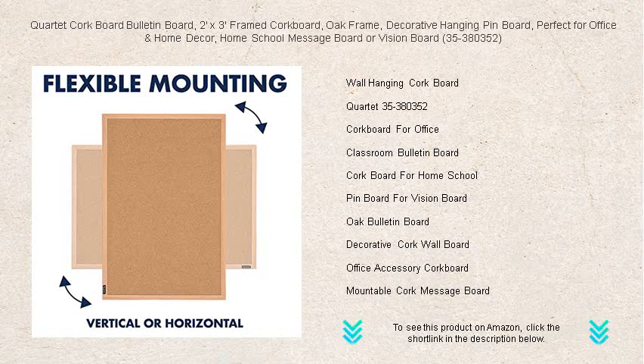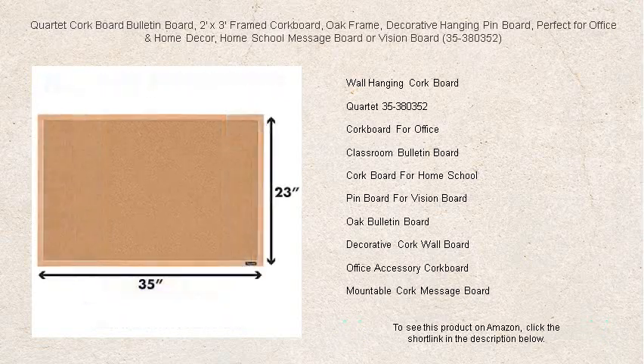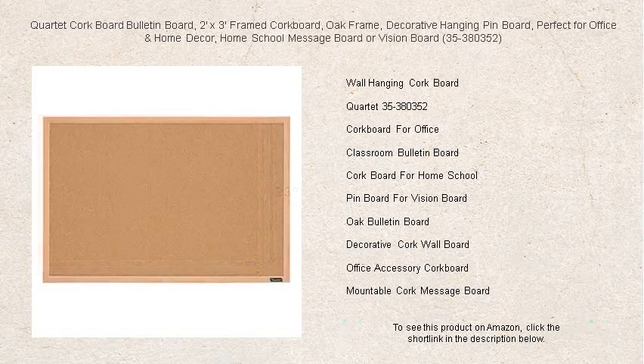Adding a touch of elegance while keeping you organized, it's ideal for home school settings, office messages, or simply as a home decor piece. It's the perfect canvas for all your ideas — order yours today and step into a more organized and inspired tomorrow.